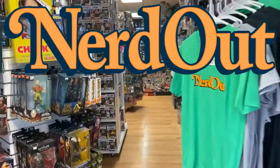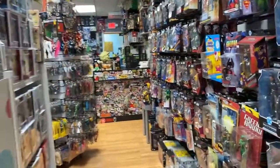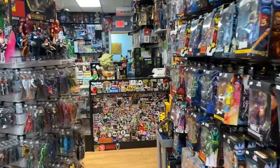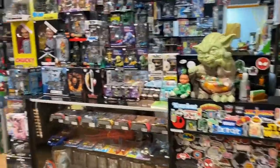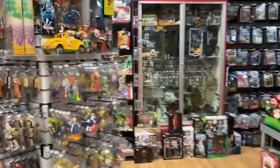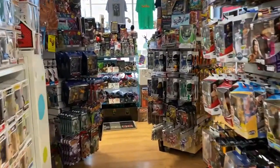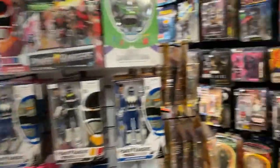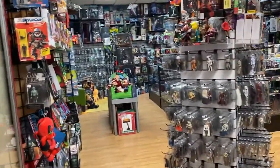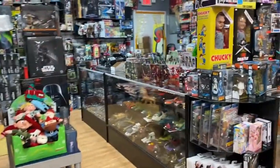Welcome to NerdOut! I hope you all had a nice holiday and a happy new year. Let's take a few minutes and look at some new stuff. Right off the bat, NerdOut is open New Year's Eve 11 to 7, normal hours. On New Year's Day I decided I'm going to open from 1 to 5 — just to help you cure some boredom. I'll be here from 1 to 5, but let's go through and see some new stuff I got in.